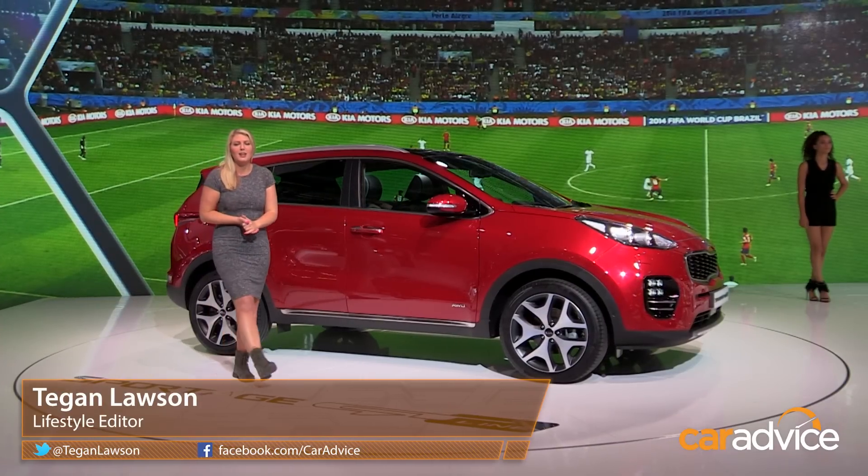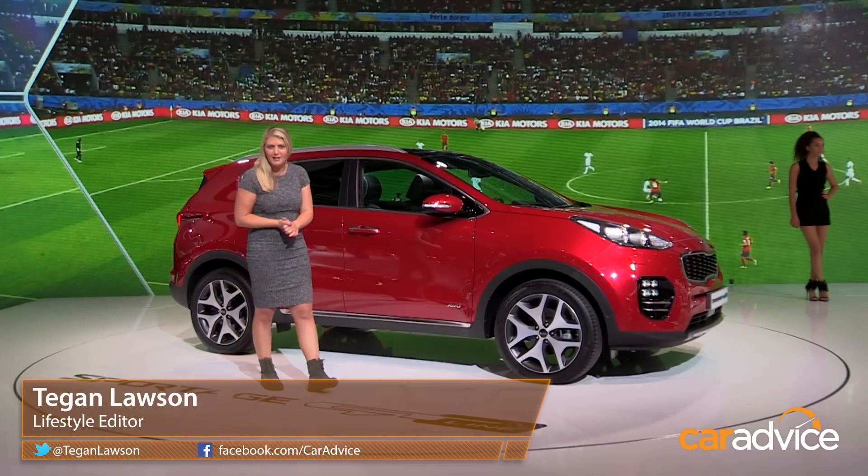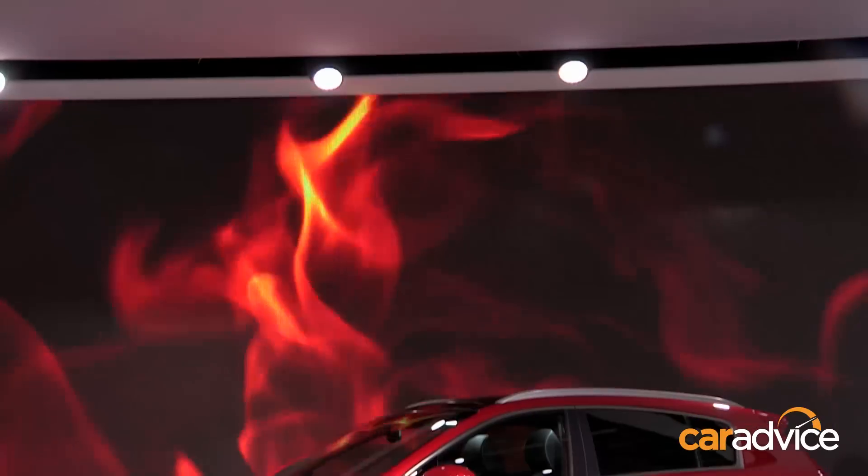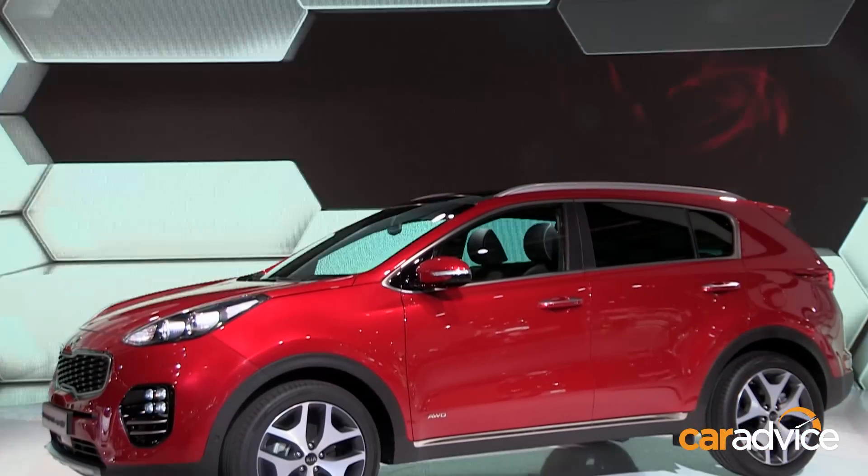The all-new fourth-generation Kia Sportage is incredibly different from the last one, and Kia have done it on purpose. Is it a winning look? We'll let you decide, but personally, I think it looks pretty good.